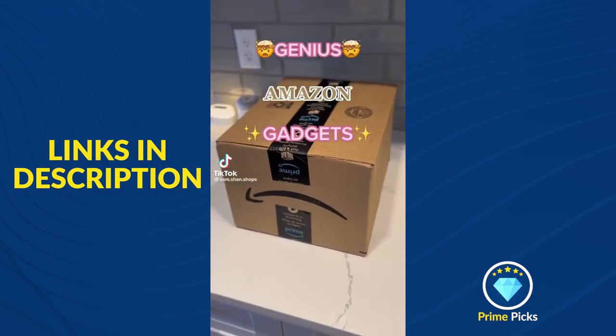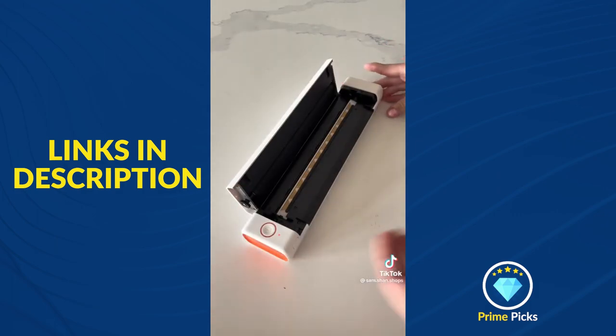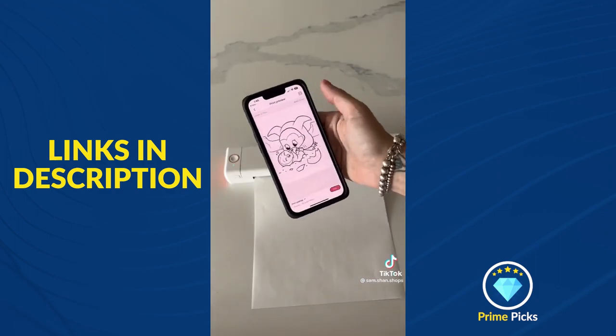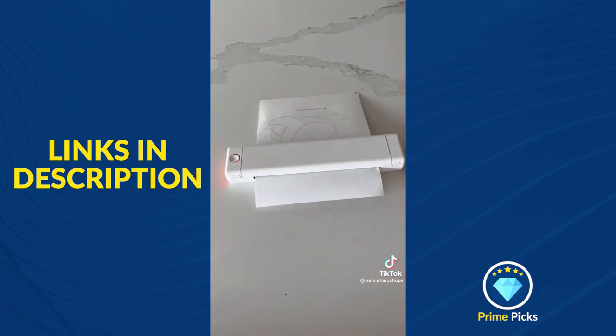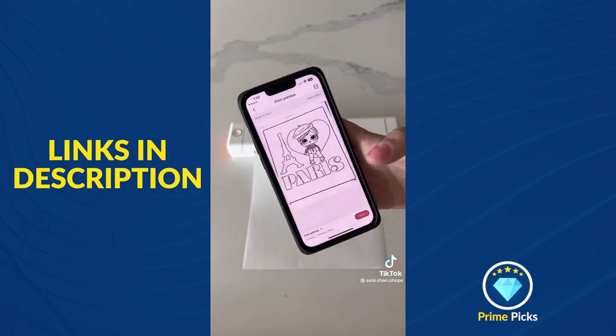Genius Amazon Gadgets. This device is so cool. It's a wireless Bluetooth printer that doesn't require any ink. It prints Word, PDF, or photo files directly from your phone and would be great for students, business owners, or anyone who works from home. You can even use the camera on your phone to scan and make extra copies of any document.